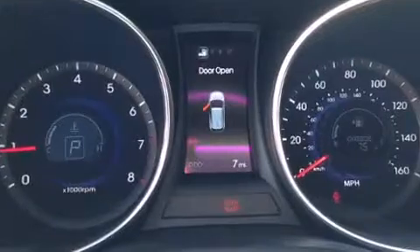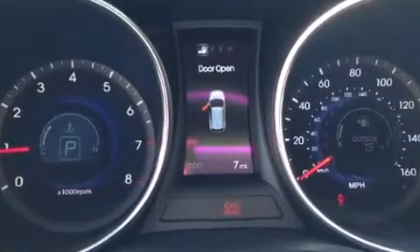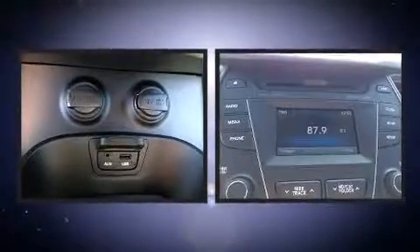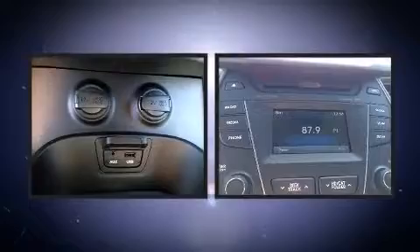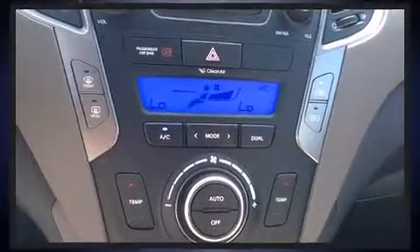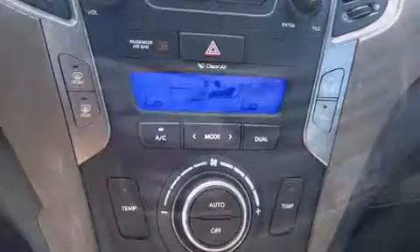Hyundai also prioritized safety and security by including dual front impact airbags, head curtain airbags, traction control, brake assist, a security system, an emergency communication system, and four-wheel disc brakes with ABS. Electronic stability control ensures solid grip on the road surface no matter how challenging the driving conditions.